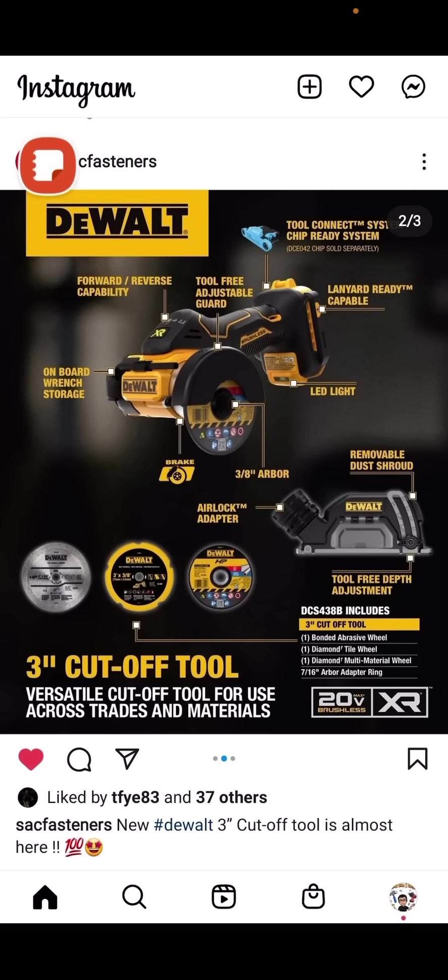It has forward and reverse capability and a tool-free adjustable guard. Three different wheels: a diamond wheel, a bonded abrasive wheel — I'm guessing for masonry — and a multi-material wheel for metal. Hopefully this is much better than the M12 variant, because I would put that thing against tile and the tile would just laugh at me — like I was tickling it. The forward and reverse is also good for when you want to throw sparks at your co-worker versus yourself.